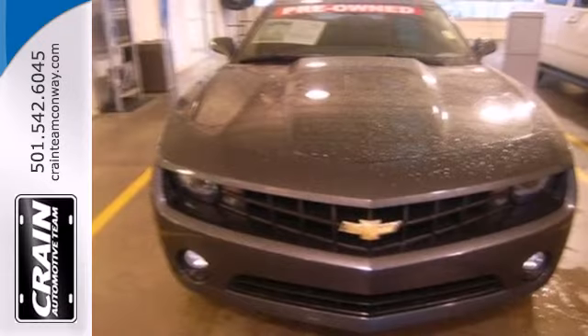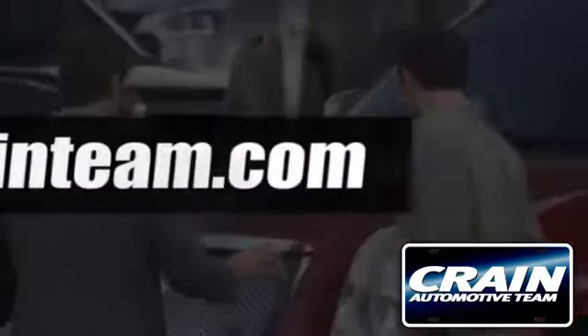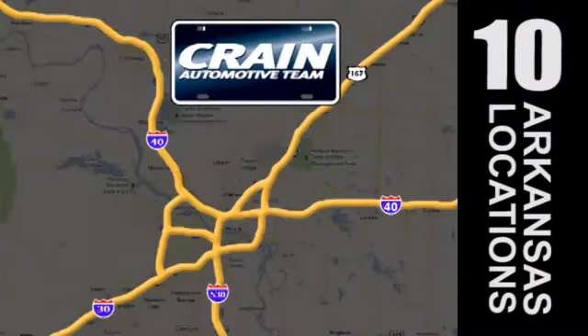You need to see it for yourself. Come on in today for a test drive. Visit us anytime at craneteam.com. Go, go, go.